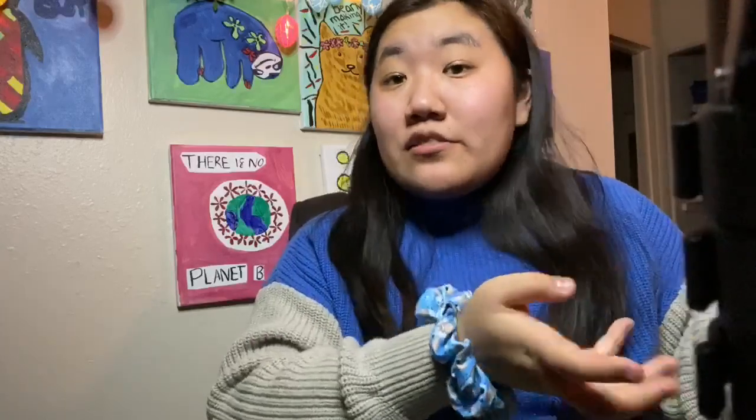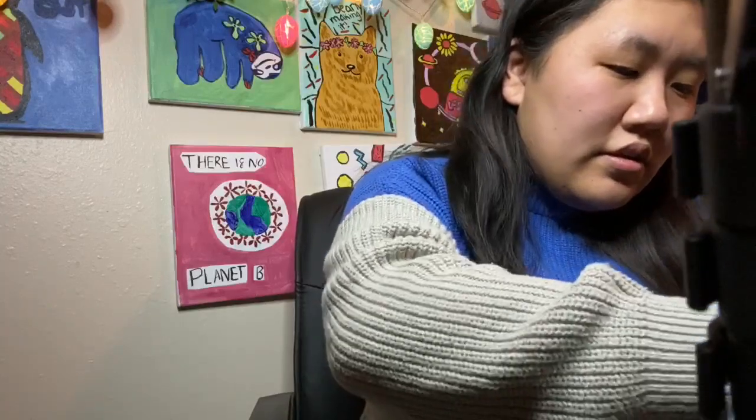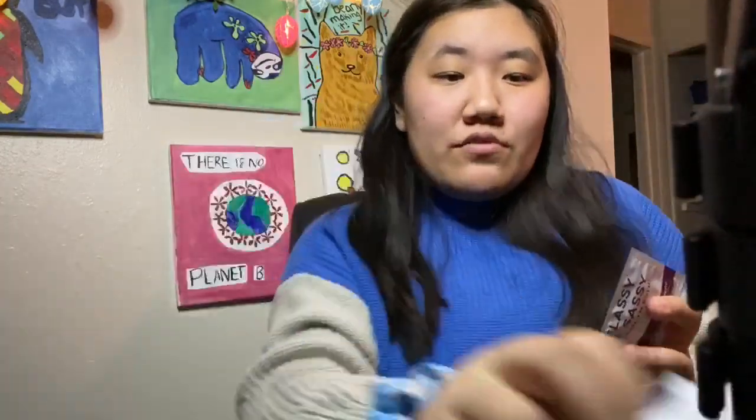I'll put some of their information in the description as well as linking this box if you're interested. I have two things of Advil — very helpful for cramps and stuff like that. Classy and sassy — down-there wipes by the brand Good Wipes. These are biodegradable and flushable. I have heard of this brand; I think I saw it in Target but never tried it. I'm glad to have these now.